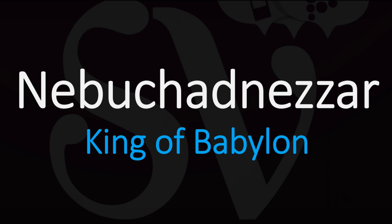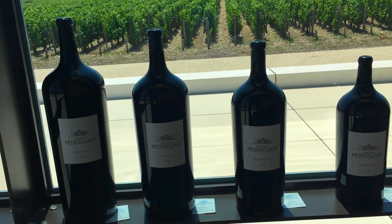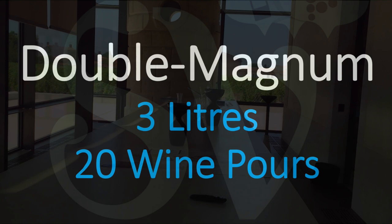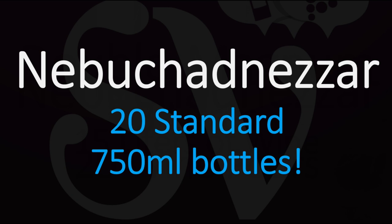So how big is this Nebuchadnezzar if it's been named after such an important historical figure? Well, very big. If you watched my other video about a double magnum — a 3-liter bottle — you'd remember that it holds 20 standard wine pours or 20 glasses of wine. Not bad for a nice dinner party, right? Now a Nebuchadnezzar simply dwarfs a double magnum, as it contains not 3 liters but 15 liters of fermented grape juice — the equivalent of 20 bottles of wine. Yes, 20 bottles of wine.